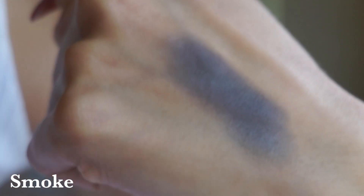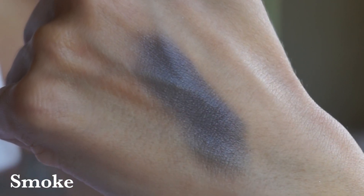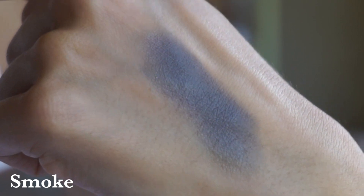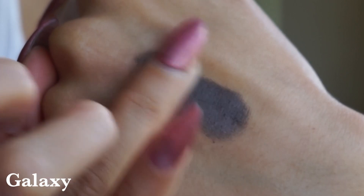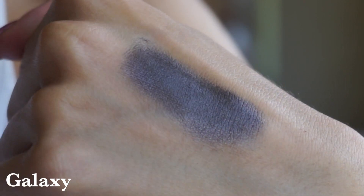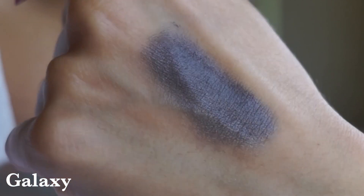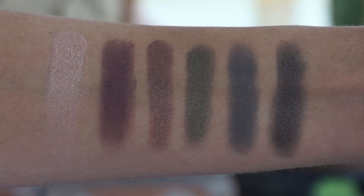Then we have Smoke — the other matte shade in the palette. It's a gorgeous deep charcoal color, and same as Dusk, it swatches beautifully but build it up and it swatches even more beautifully. I'd actually call these more of a satin finish than hard mattes, to be honest. Finally, Galaxy is the deepest shade in the palette — equally rich, buttery, and divine. It's a deeper charcoal than Smoke with a little bit more black to it than that true gray. All together these shades look amazing.